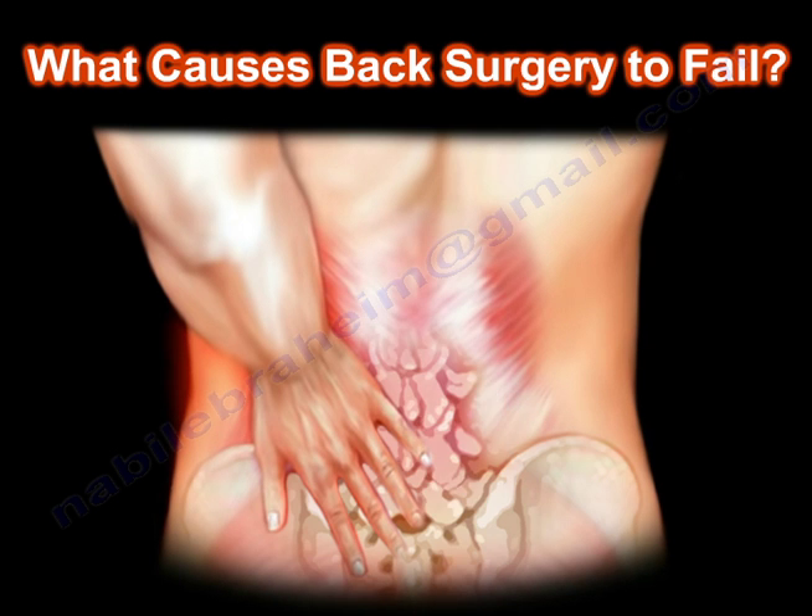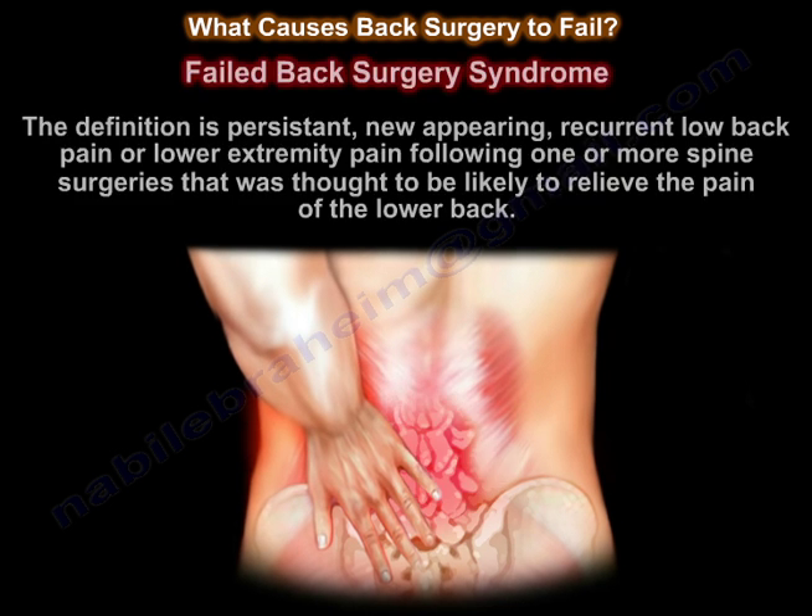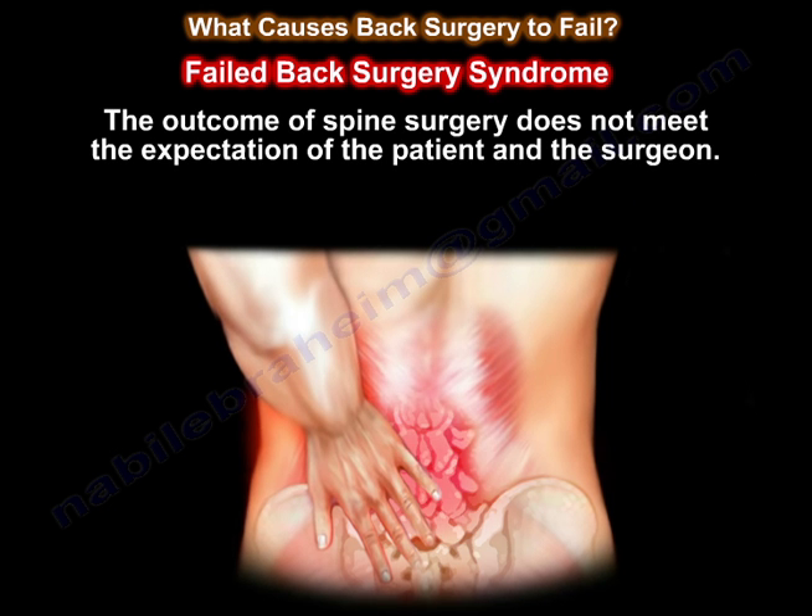What causes back surgery to fail? The definition of failed back surgery syndrome is persistent, new appearing, or recurrent low back pain or lower extremity pain following one or more spine surgeries that were thought likely to relieve the pain of the lower back. The outcome of a spine surgery doesn't meet the expectation of the patient and the surgeon.